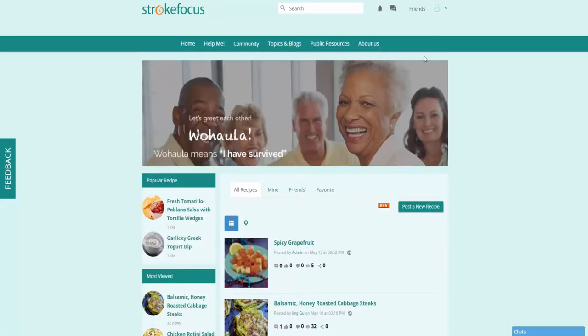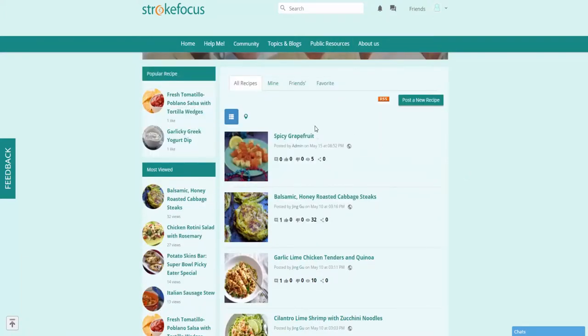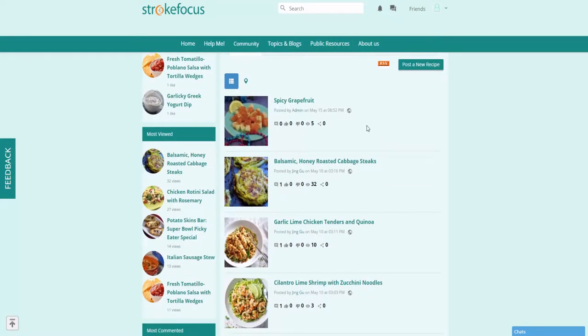All right, and another thing we can look at here is recipes. So under public resources, if you click on recipes, you're going to be able to browse through a ton of great recipes that really help those who have suffered from some kind of traumatic brain injury.